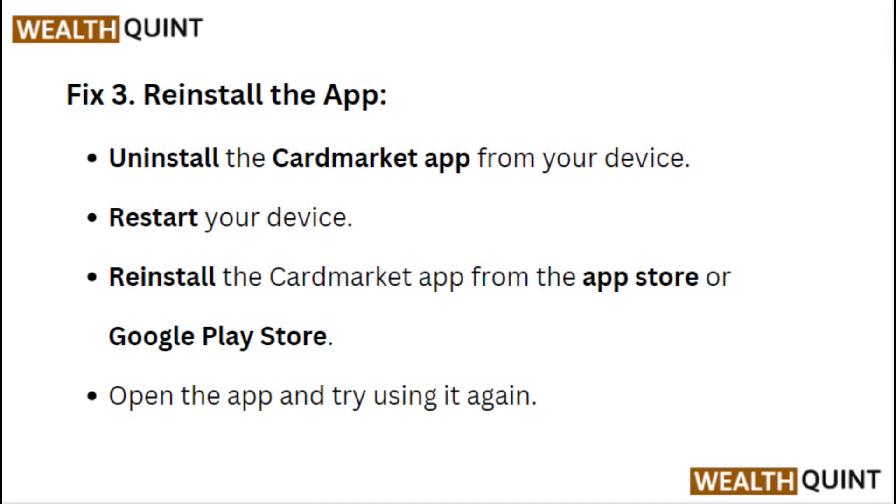Fix 3: Reinstall the app. Uninstall the Card Market app from your device. Restart your device, then reinstall the Card Market app from the App Store or Google Play Store. Open the app and try using it.